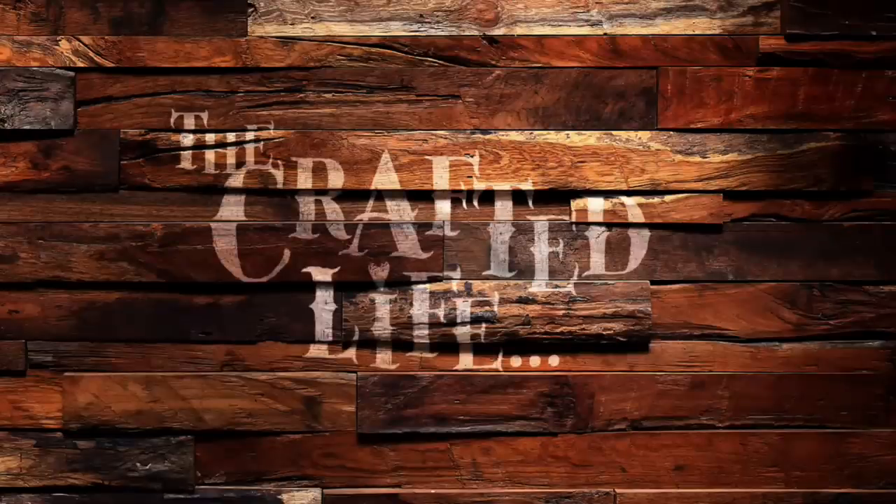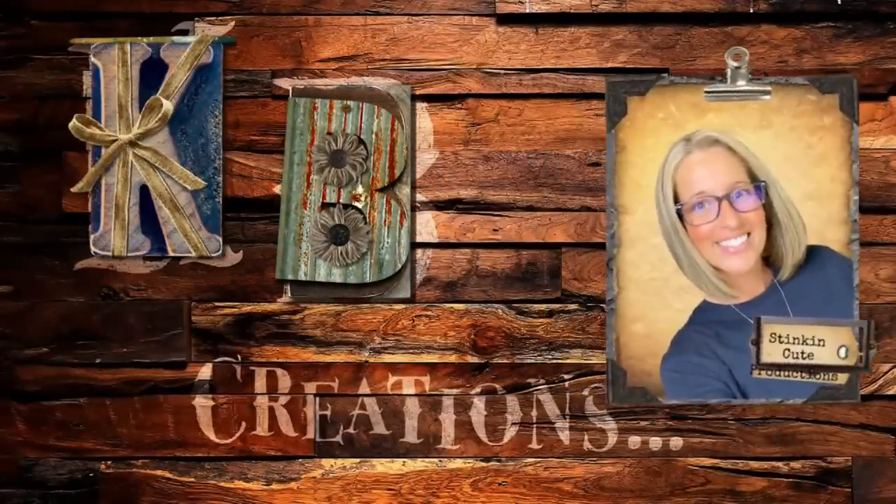Wowzers, does Dollar Tree have some great new finds that you should be keeping your eye open for! Let's jump into it and let me show you all the great new finds that I found at your local Dollar Tree. Let's get to it.